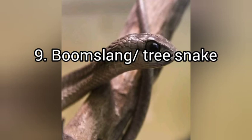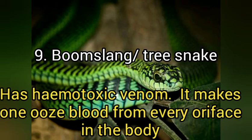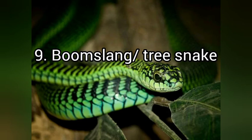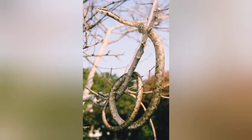Their diet mainly comprises chameleons, birds, bird eggs, frogs, and lizards, which they swallow whole. The reason this snake is extremely dangerous is that its venom is hemotoxic in nature — it affects the body's natural blood clotting mechanism, resulting in internal bleeding. You may not even know it because it is a slow death. It can take as long as 24 hours before you feel symptoms, and once the venom starts working, you start bleeding from every opening of your body — eyes, ears, nose — all of them.